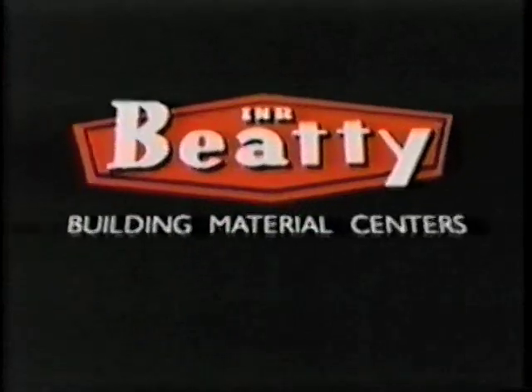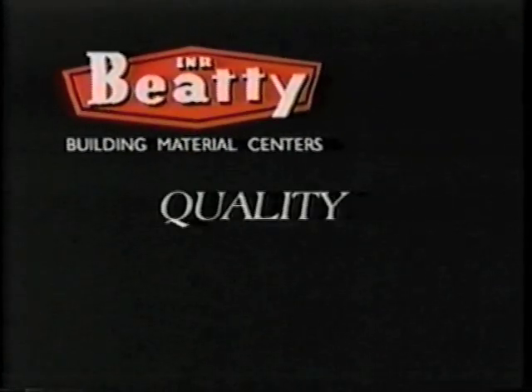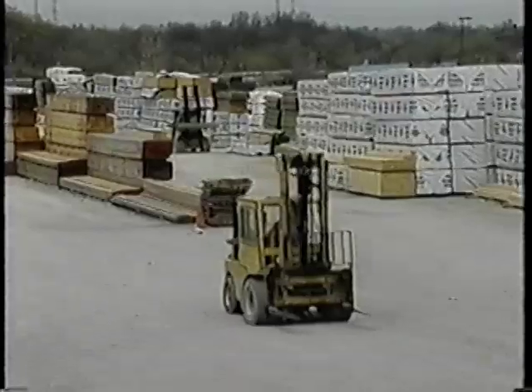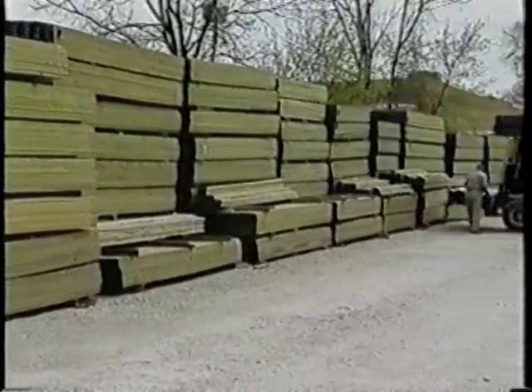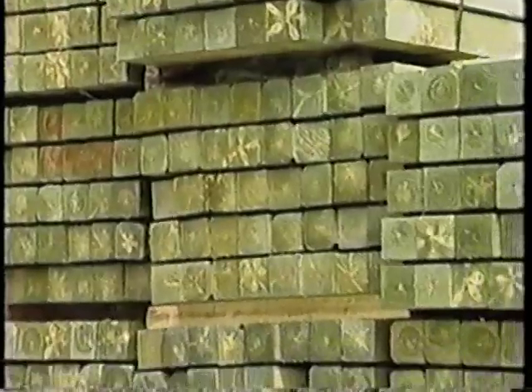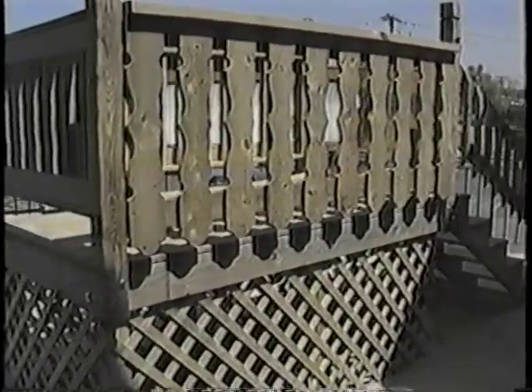INR Beatty Lumber has been your service source since 1895. INR Beatty is your first choice for quality, for price, and for service. No matter what project you're working on, INR Beatty has just the right materials — from a full selection of treated or cedar lumber to landscape timbers, from the quality of Olympic paints and stains to the dependability of Anderson and Vetter windows. INR Beatty's knowledgeable sales staff can help you plan a deck and answer your building material questions.